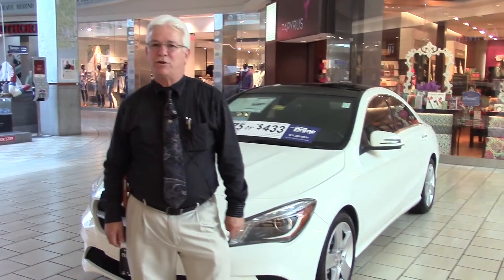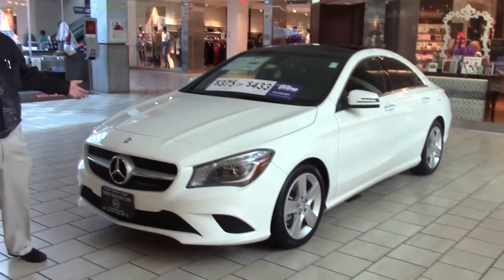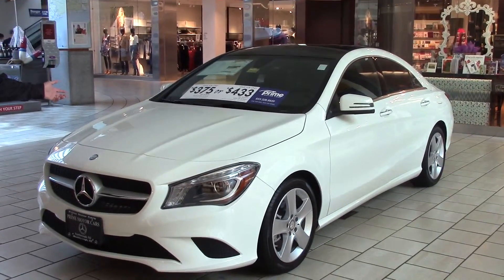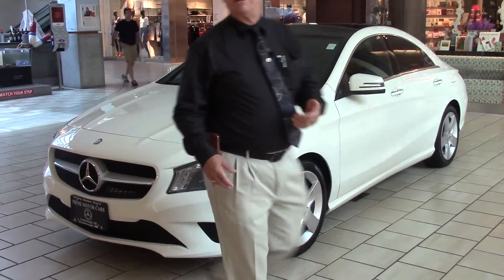Good morning, Bob. It's Art Starr again. I took a video a couple months ago for you on a vehicle, but this is the vehicle that Dan's talking to you about right now. This is the CLA250 four-door. This is a front-wheel drive vehicle, and it's got all kinds of great options to it.